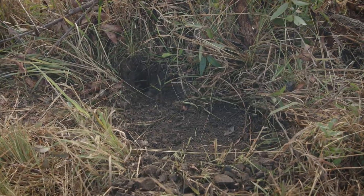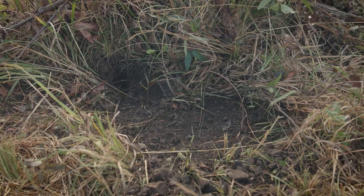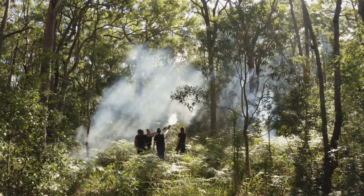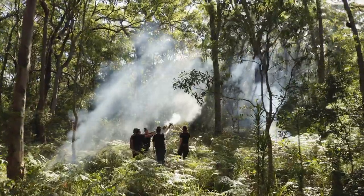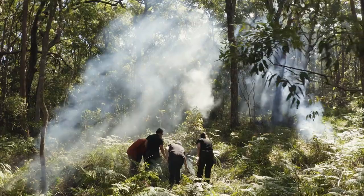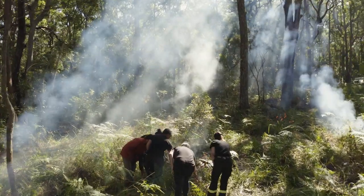We've recently done a fire management workshop — Local Land Services, all part of the program — which brought in an indigenous ranger who also spoke about cultural burning. That was really interesting and something we can look at in the future if needed, because the whole idea is protecting these pockets of rainforest and eucalypt forest that I've got here to give refuge for the animals.